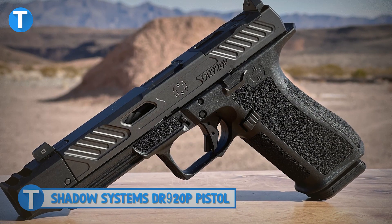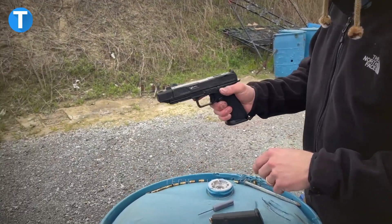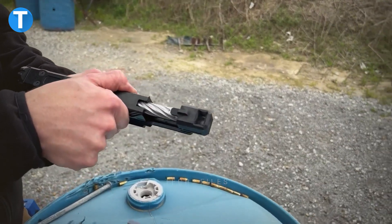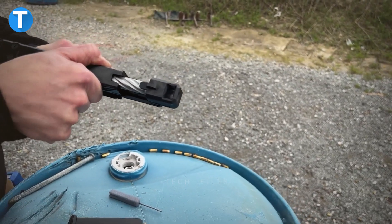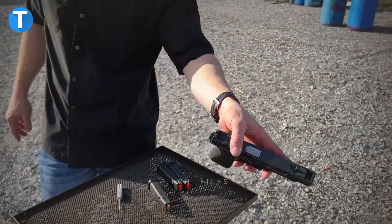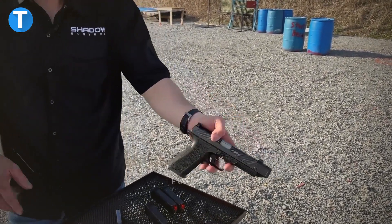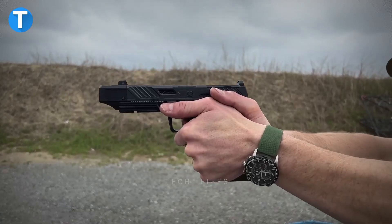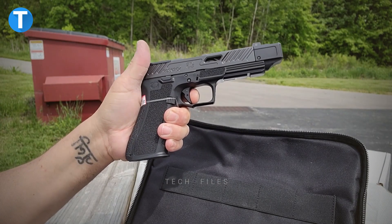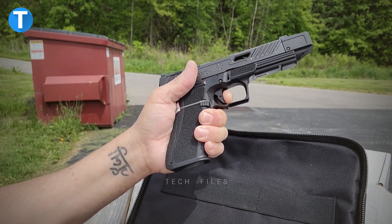Shadow Systems DR920P pistol. The DR920P is a full-sized handgun with 17+1 capacity and a built-in compensator incorporated into the barrel. The comp and slide are machined to give the appearance of being one piece, and the innovative design enables the comp to be quickly detached from the slide and reattached for cleaning purposes. An integrated compensator, for which a patent application has been submitted, is designed to align itself automatically, eliminating the need for set screws or other friction devices.